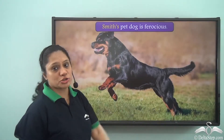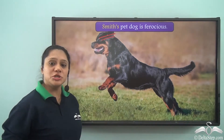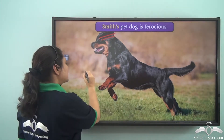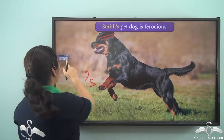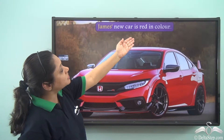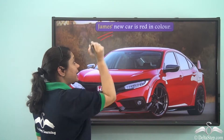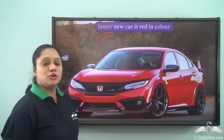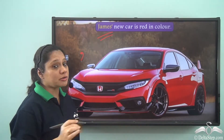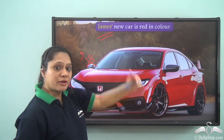'Smith's pet dog is ferocious.' Here Smith is a proper noun not ending with S, so to show it as a possessive noun we use the apostrophe followed by an S. But in the case of 'James' new car is red in colour' — when a proper noun ends with S, to show it as a possessive noun we only use the apostrophe and do not write the S after it.